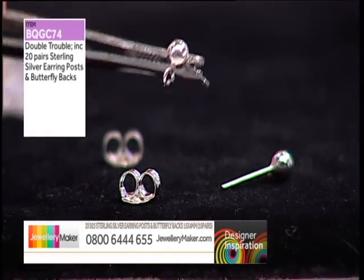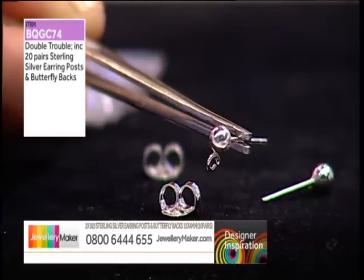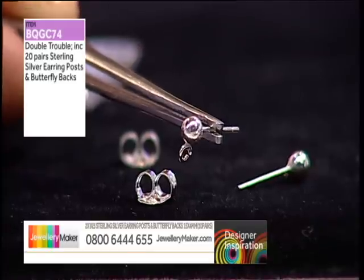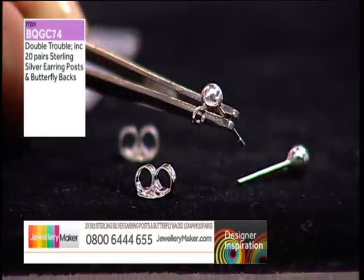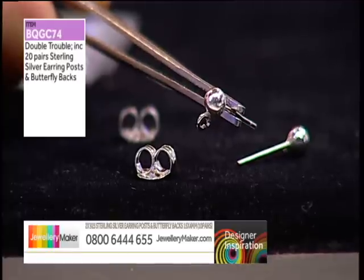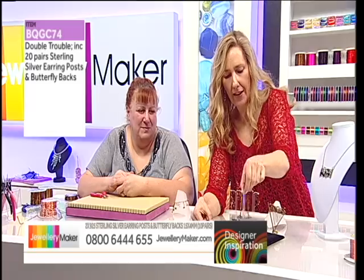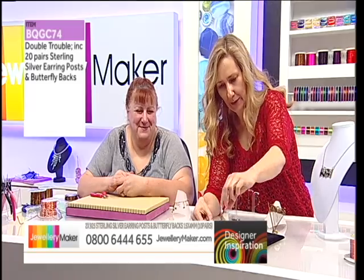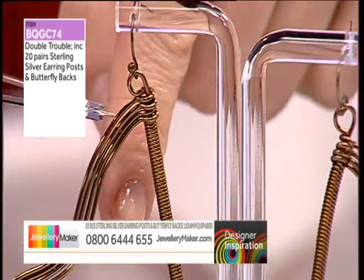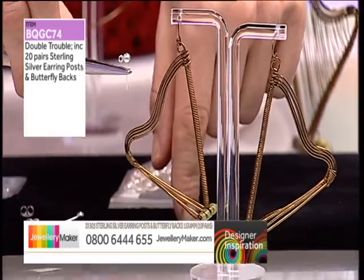Did you make a teddy bear? I did! So lovely and long, ample silver there — double trouble. So 20 pairs sterling silver earring posts and butterfly backs. And just making one of those little silver wire harps — Alison's done these beautiful harp earrings. How amazing are these? You could do a smaller one and just hang it off the bottom of your sterling silver post.